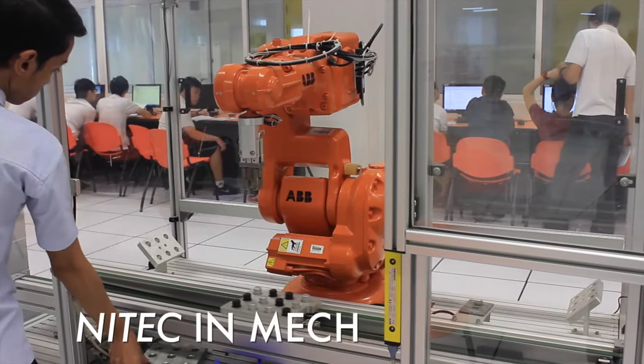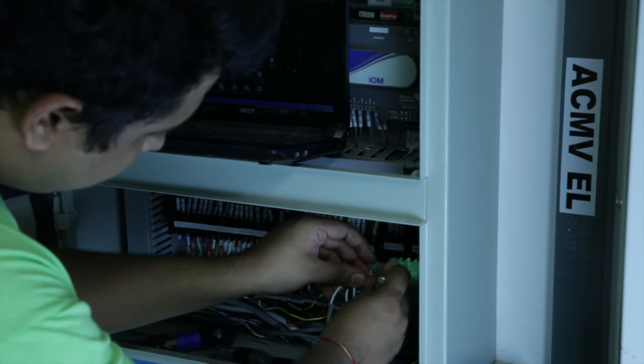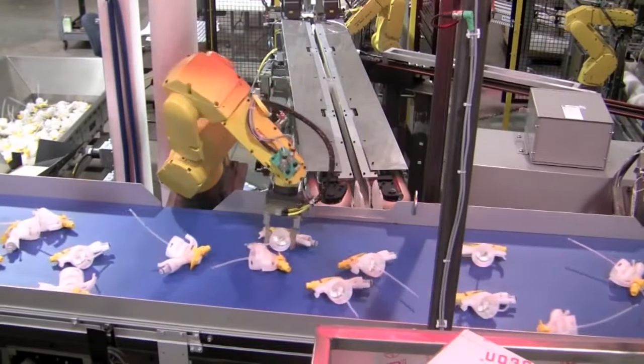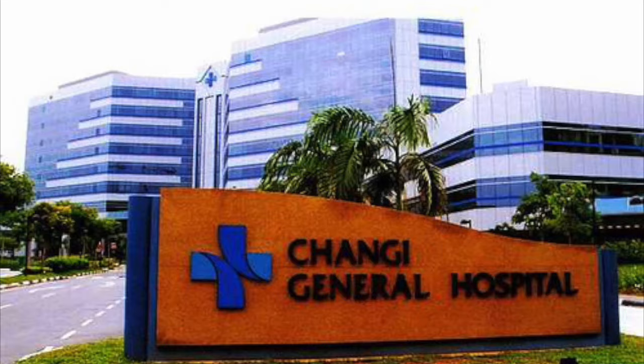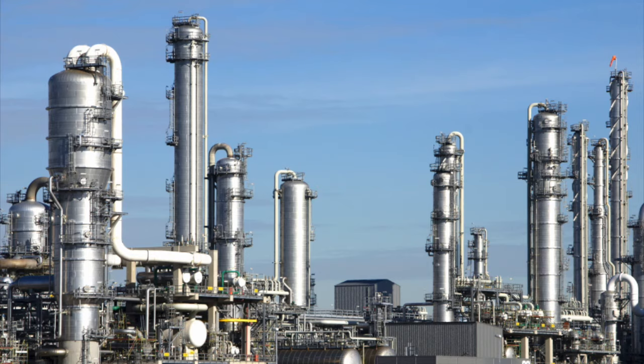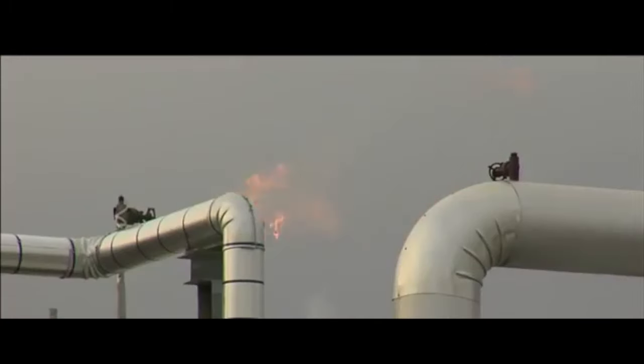The ITE NITEC in Mechatronics program will cover the installation, maintenance and troubleshooting of automated systems in the manufacturing, logistics, buildings, hospitals, marine, process, pharmaceutical, food and oil refinery industries.